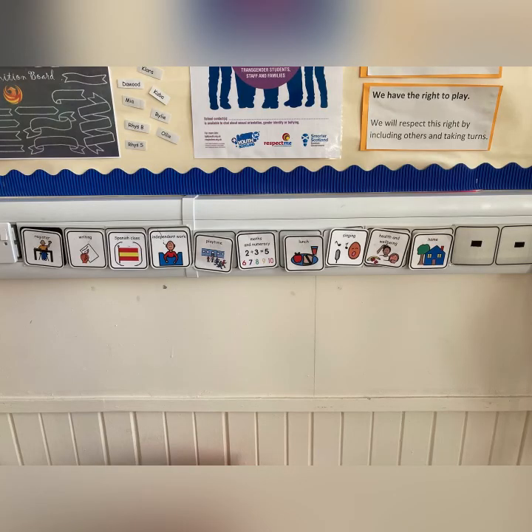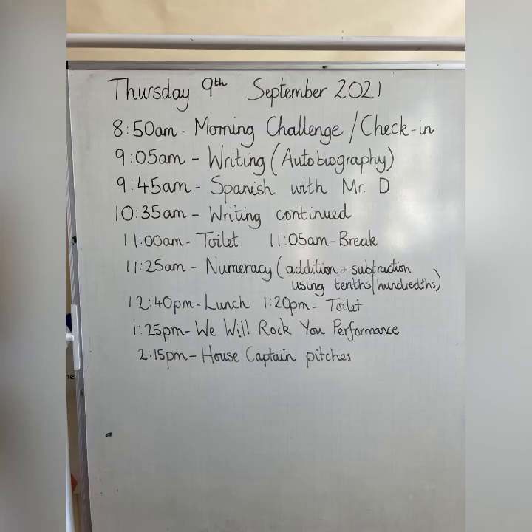A crucial part of our daily routine is the use of our visual timetable, which is in use throughout the entire school. This gives the children a clear example of what they should expect throughout the day using the visuals as prompts. It is also helpful to have a little bit more detail written on the larger whiteboard — a little bit more information about what to expect and what that looks like.